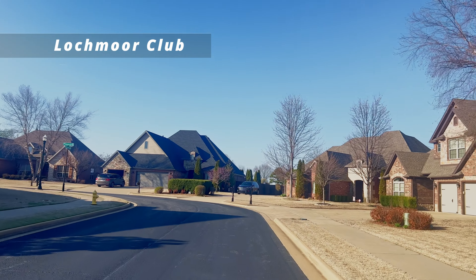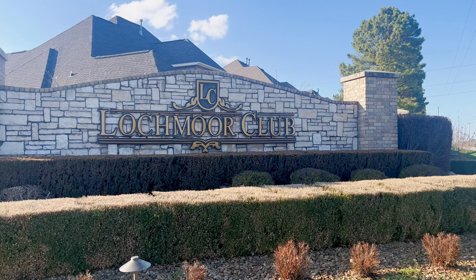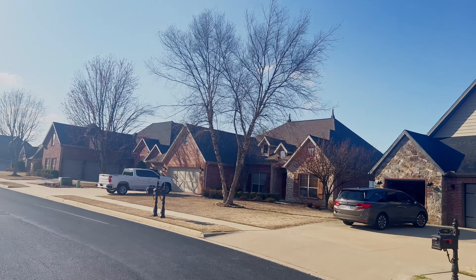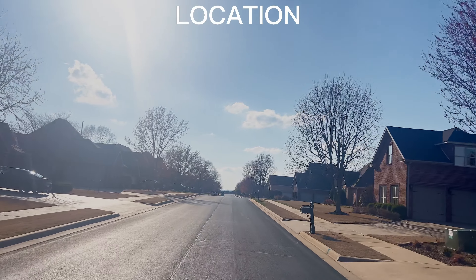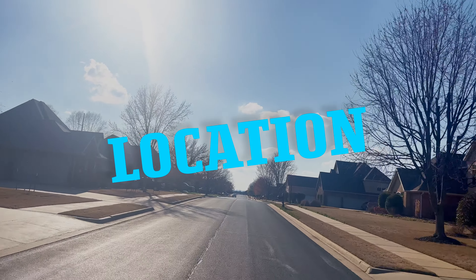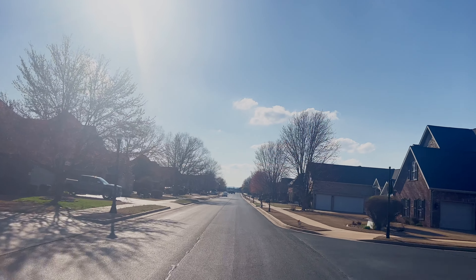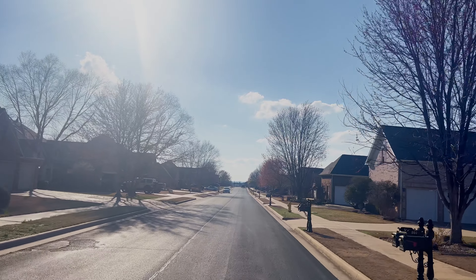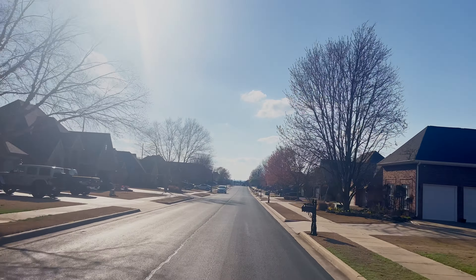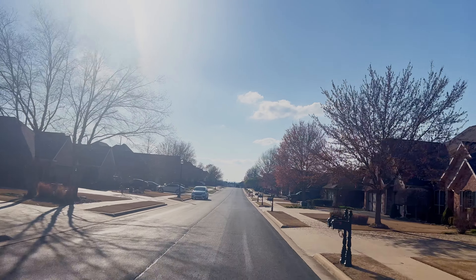Next on our list is Lockmore Club Subdivision. My friends in the real estate world, why is this one on my top five list? Well, three reasons: location, location, and location. I do have to apologize to those who have watched my other Lockmore Club neighborhood video — it was trash day, it was overcast, and it was kind of gross outside, so I apologize.